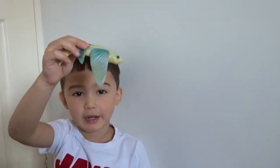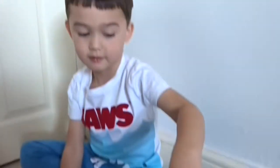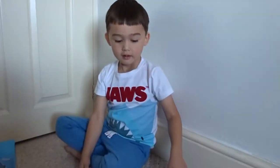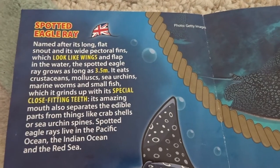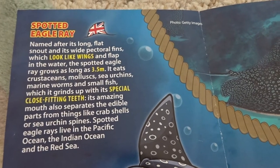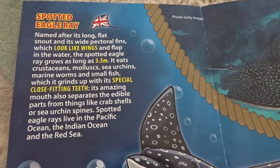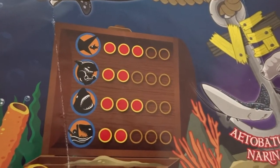How does it fly? When it goes back in the sea, it goes like that. And this one is the spotted eagle ray — that was the first one Bruce got. We were so surprised; it's huge and it looks really very realistic. They're stingrays — they can jump out of the water as if flying, and they do sting people. The spotted eagle ray is named after its long flat snout and wide pectoral fins which look like wings and flap in the water. It grows as long as 3.5 meters. It tells you what they eat as well, and it's got special closely-fitting teeth.